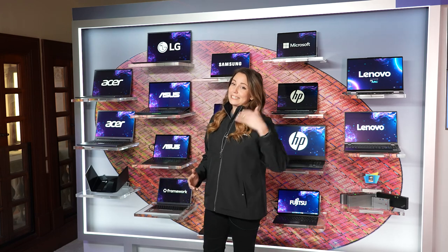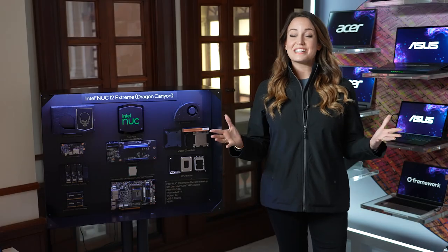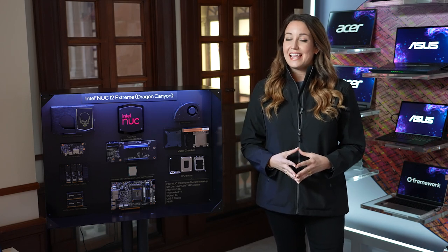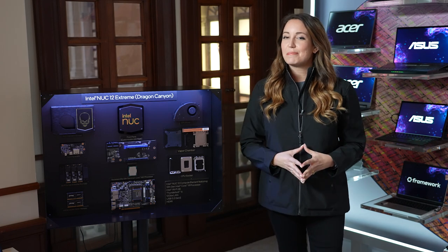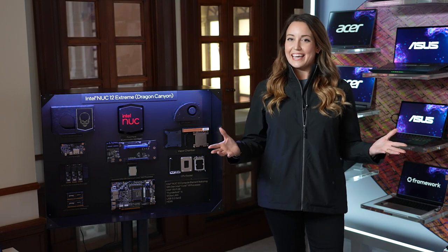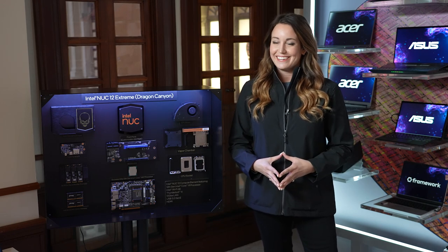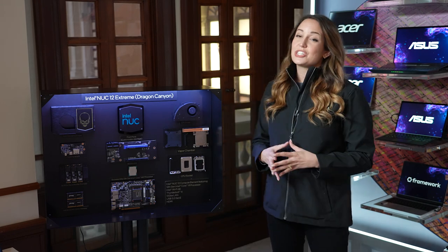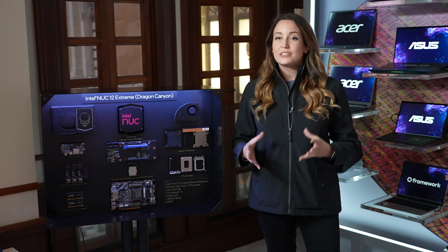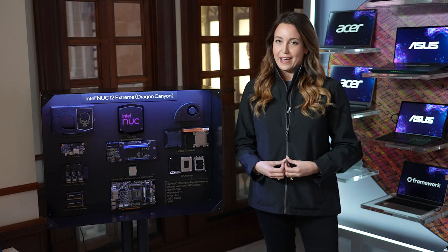And I always keep my promises, so come on over here for a sneak peek of our Nook 12 Xtreme. Our Nook systems are always popular here at CES, and here is a sneak peek, like I promised, of the Nook 12 Xtreme — codename Dragon Canyon — and it should be available by Q1 this year. This Nook Xtreme uses our 12th generation desktop processor, so you have extreme power in a small form factor.